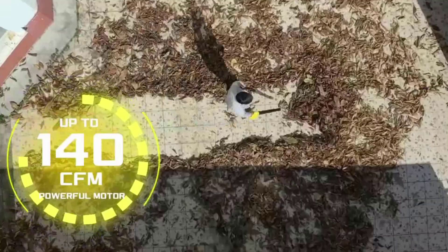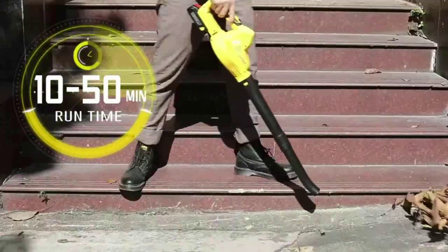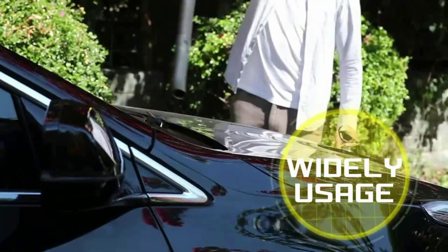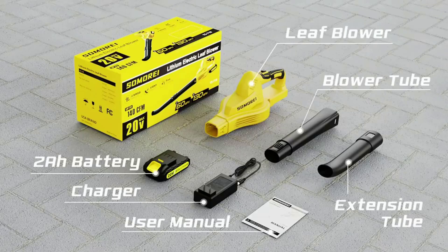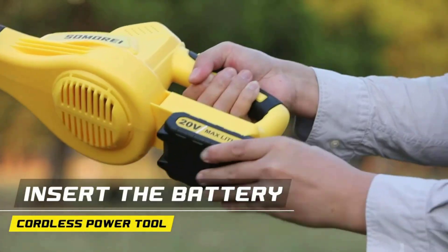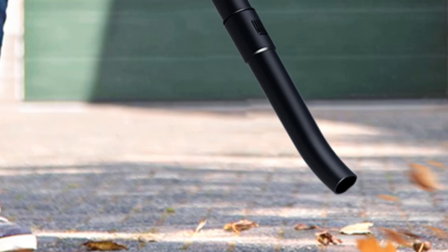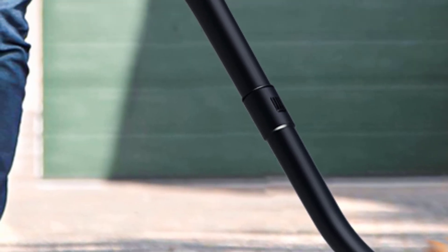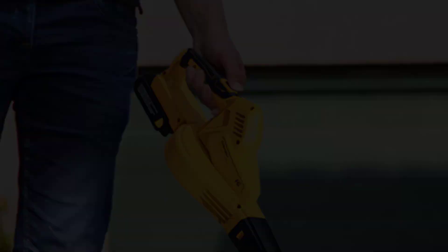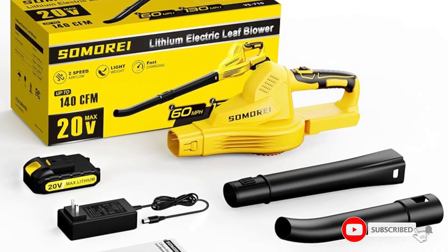The ideal usage for the Samoriye is to clear off your deck, patio, or sidewalk using the lower speed setting, where power lasts for about 50 minutes. Then you can finish up with a quick burst of power using the 130 mph high speed. Unfortunately for this mode, power only lasts about 10 minutes, but you probably won't need it for very long. In the worst case, a full charge only takes around an hour — even 20-30 minutes should be enough for a partial charge to finish the job.